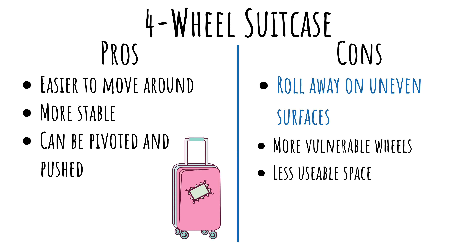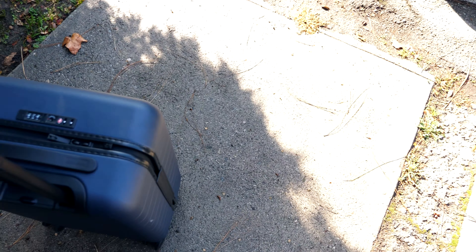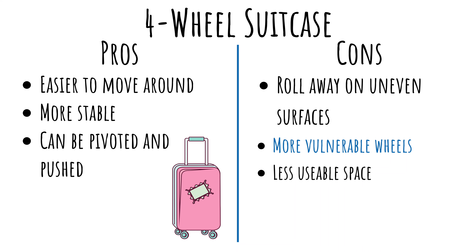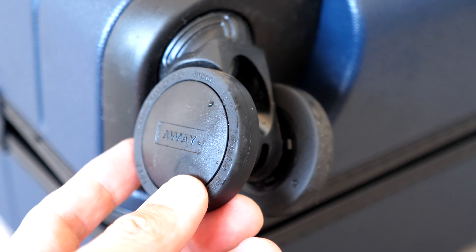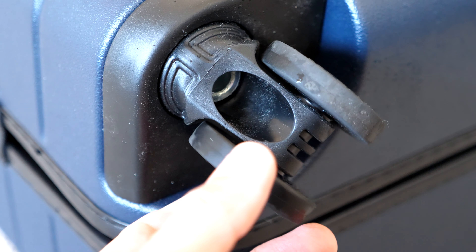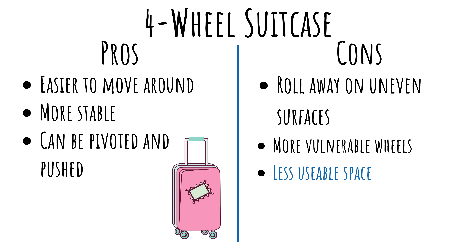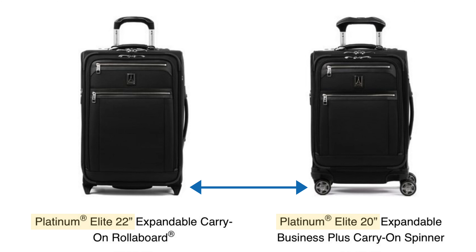For cons, four-wheel suitcases have the following problems. One is that they roll away on uneven surfaces — this tends to happen at the worst times. Another drawback is vulnerable wheels; since the wheels are more complex in their assembly, they tend to be less durable on uneven or bumpy surfaces. Also, since the wheels tend to stick out at the end, they are more likely to be damaged when checking in your bag. And you have less usable space, as the wheels take up room since they stick out at the bottom.